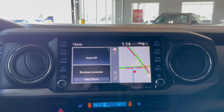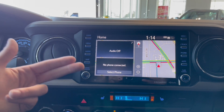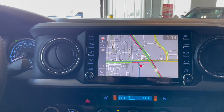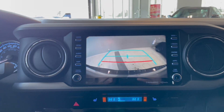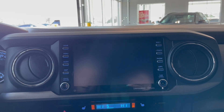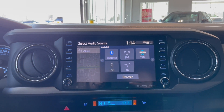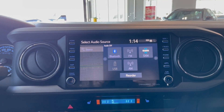Popping over to the entertainment screen — right now we're on the home page. We have audio, phone select, and navigation. This vehicle does come equipped with internal navigation and a backup camera with guidelines. For audio sources, we have Bluetooth, FM, SiriusXM radio, USB, AM radio, as well as Apple CarPlay and Android Auto.